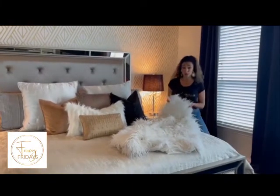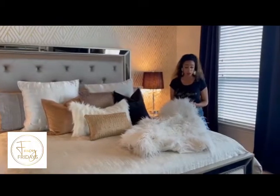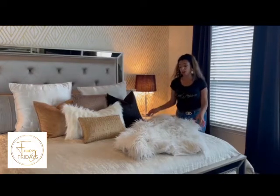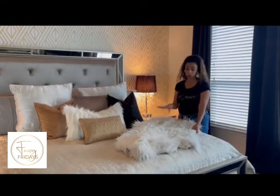You can find these at HomeGoods, TJ Maxx, Z Gallery. They range in price depending on the thickness — from $30 to $75. Sasha, my dog, loves it too; she always sits right here.